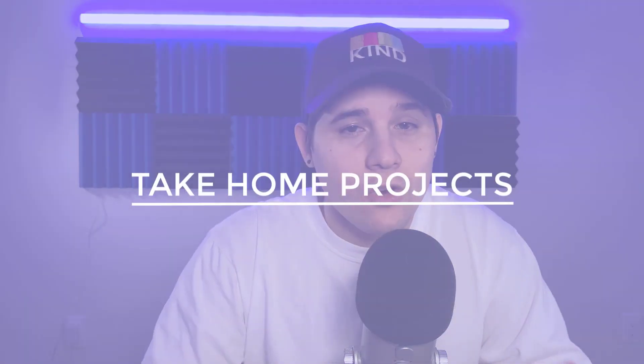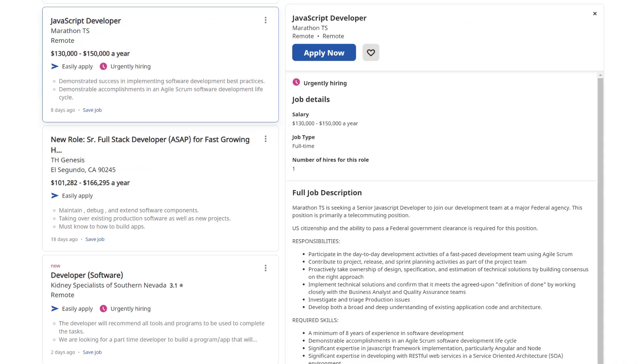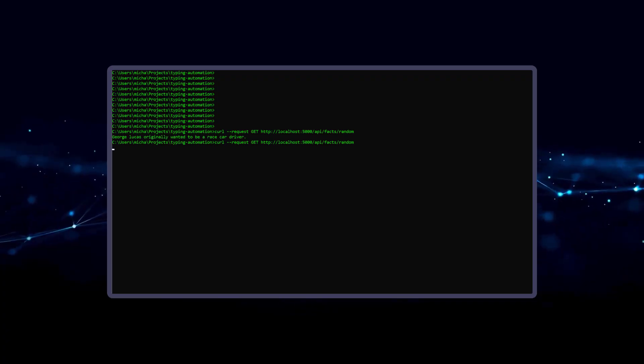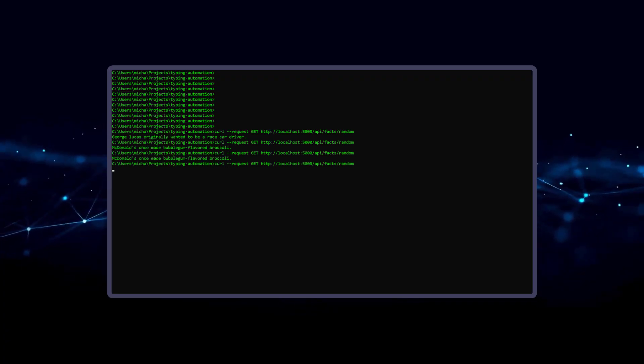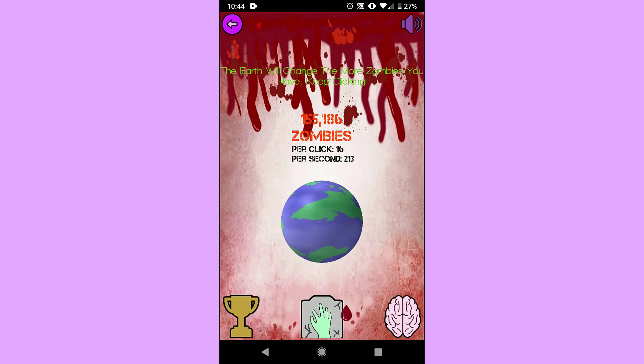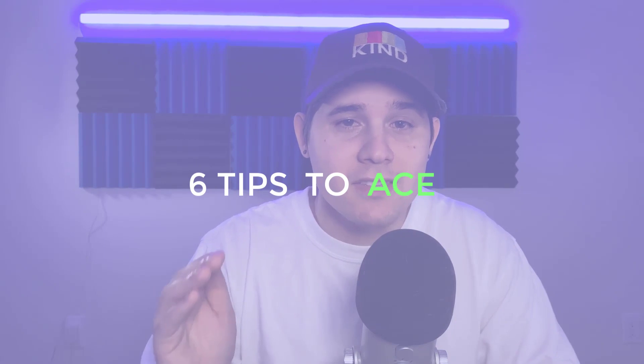Normally on this channel I go over coding interviews, but today I want to talk about take-home projects. Take-home projects are pretty standard when you're interviewing at small to medium-sized tech companies for software engineering roles. Depending on the role, you may have to write an API, an algorithm, a user interface, or even a mobile app. Love them or hate them, take-home projects are here to stay, and that is why I'm going to give you six tips to ace them.